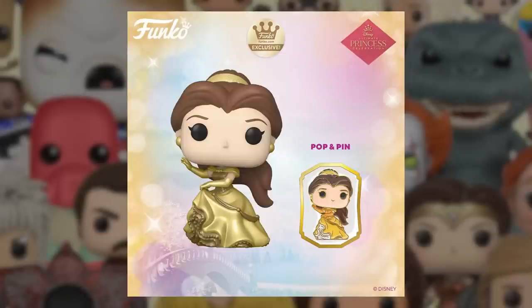Funko did announce a brand new Funko Shop exclusive today — we have the Golden Belle here from the Disney Princess line. It actually looks pretty good to be honest. Belle is probably one of Bailey's favorite Disney princesses. This is a pop and pin set. No word on the release date just yet, but I think it looks really cool — it's going to be a great addition to her set.